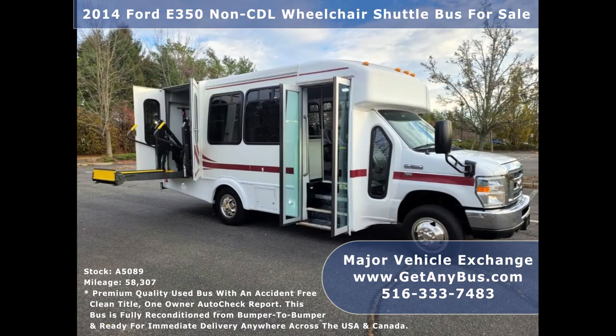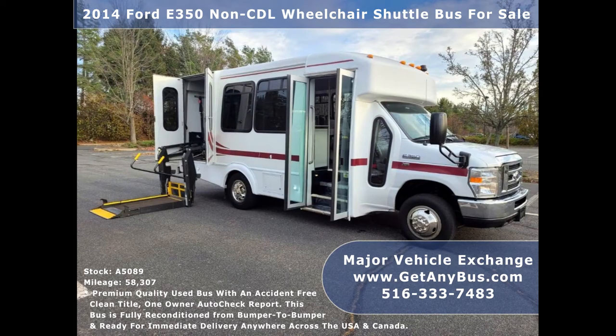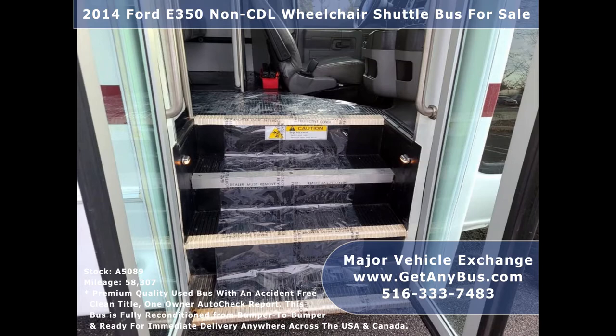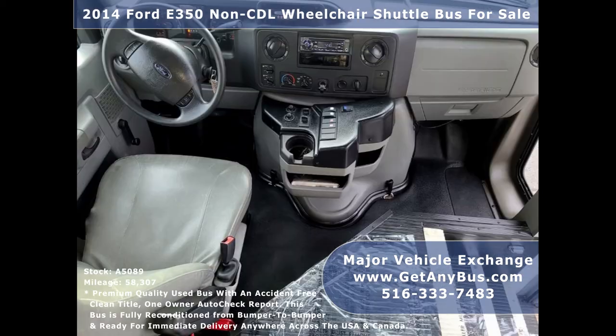This bus provides comfortable accommodations for all passengers, including ice-cold front and rear air conditioning and a rear heating unit for the colder months. There are no known problems with this vehicle and the bus is 100% ready to go. Test drives and inspections are welcome. Its 5-speed automatic transmission with overdrive shifts smoothly without hesitation and its drivetrain feels like new.